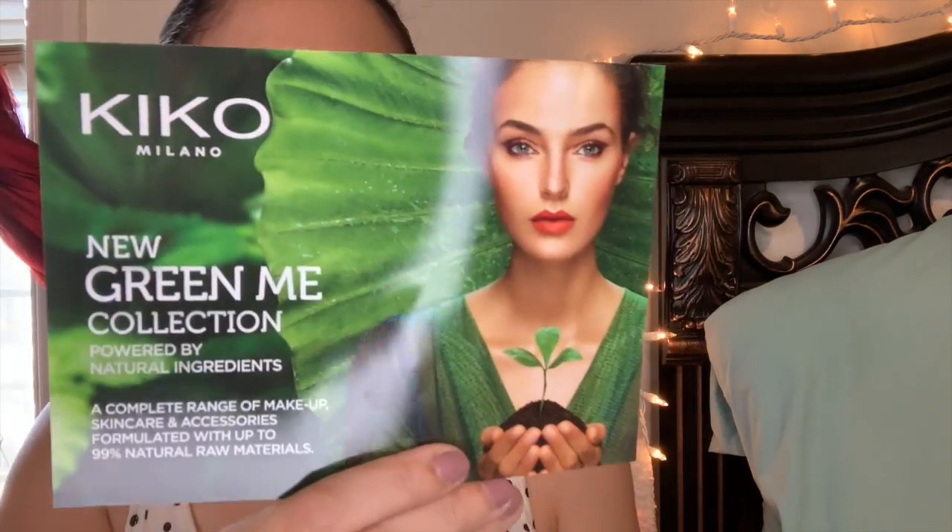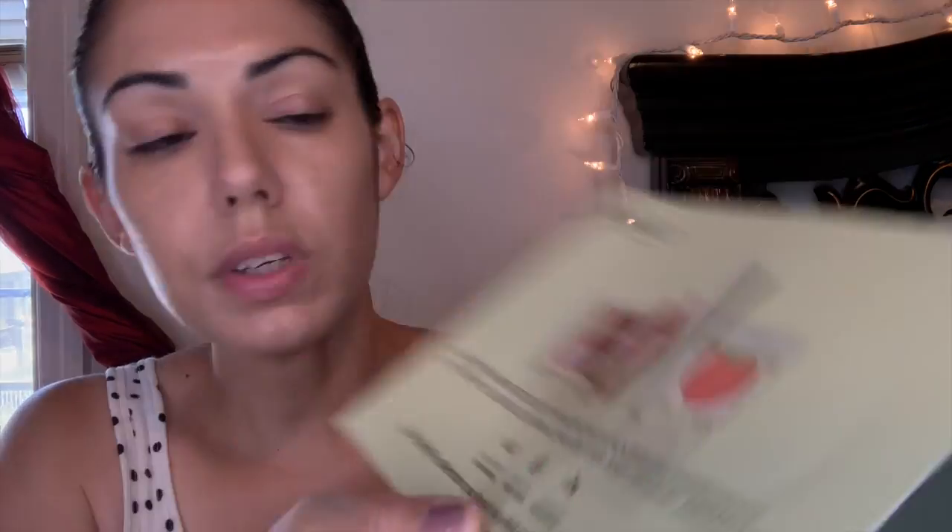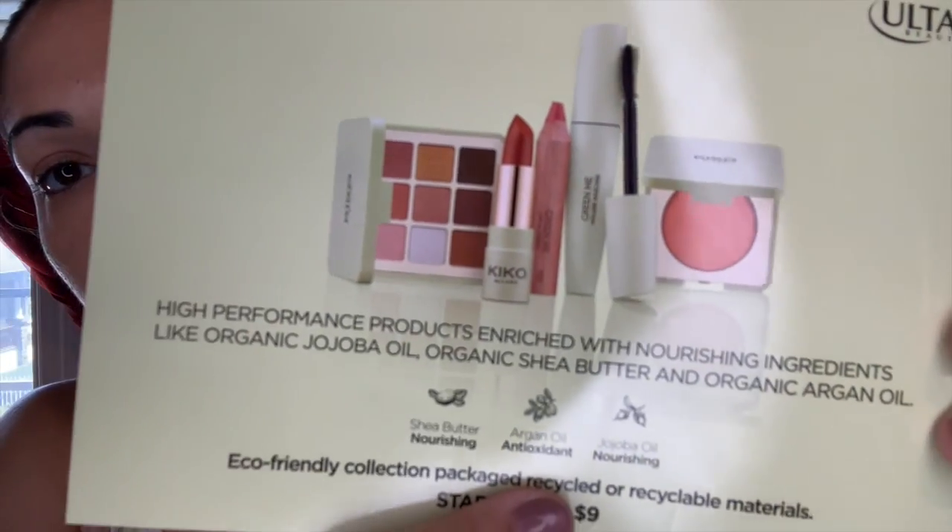This is from Kiko Milano, the new Green Me collection, powered by natural ingredients — a complete range of makeup, skincare, and accessories formulated with up to 99% natural raw materials. High performance products rich with nourishing ingredients like organic jojoba oil, organic shea butter, and organic argan oil. It's an eco-friendly collection with recycled or recyclable packaging, starting at nine dollars.